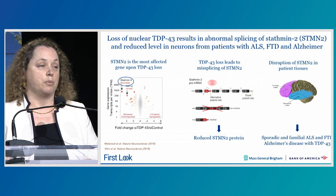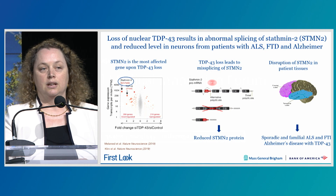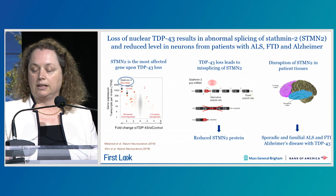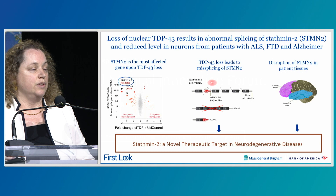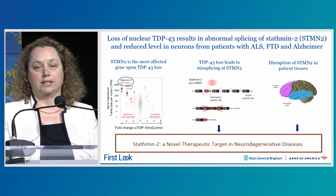Importantly, this is happening in disease. We now know that STATMIN2 is disrupted in the vast majority of patients with sporadic and familial ALS and FTD, as well as in Alzheimer's patients who have TDP-43 mislocalization. So these results provided evidence that STATMIN2 is a novel therapeutic target in neurodegenerative disease.